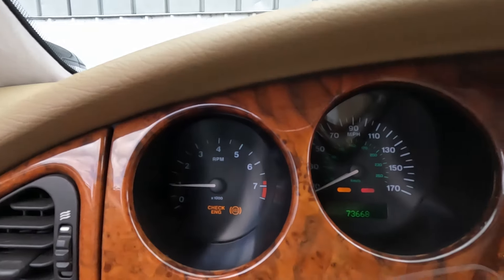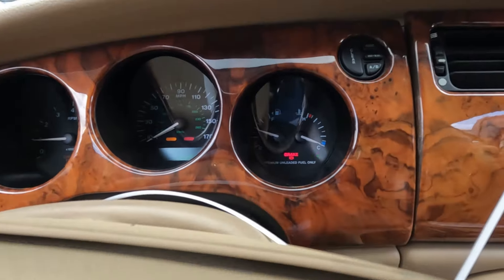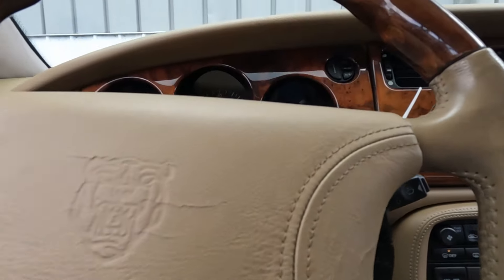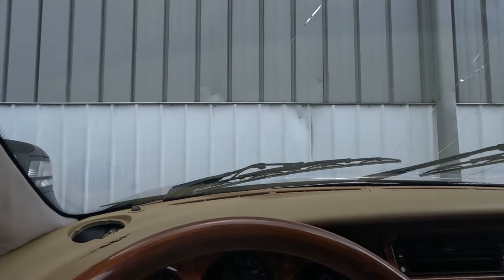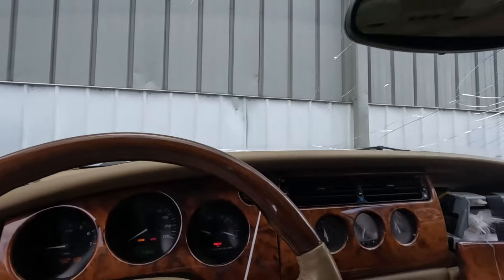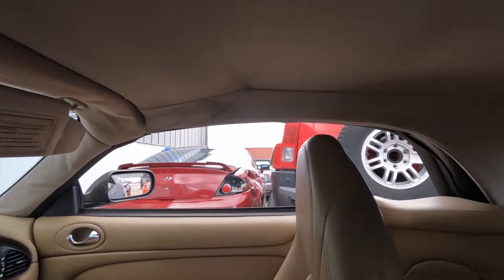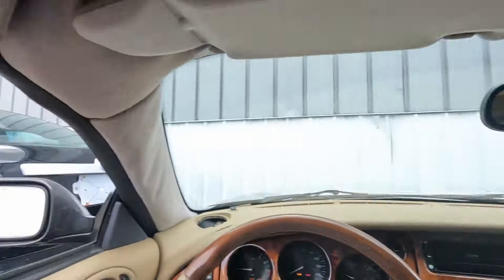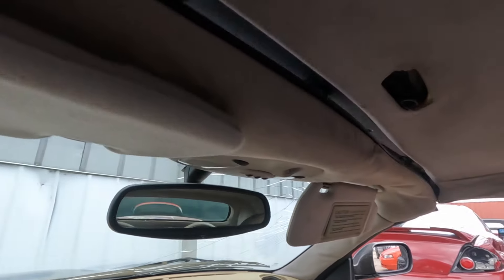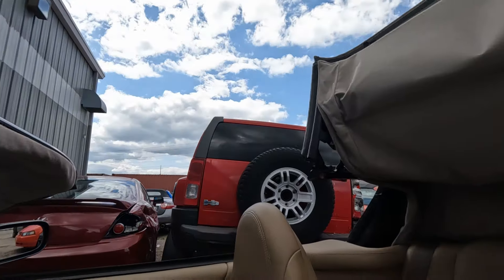Turn signal, turn signal right. Let's try wipers — those are working. Not sure if it's going to let us try the roof, but we're going to try. Both quarter windows went down.